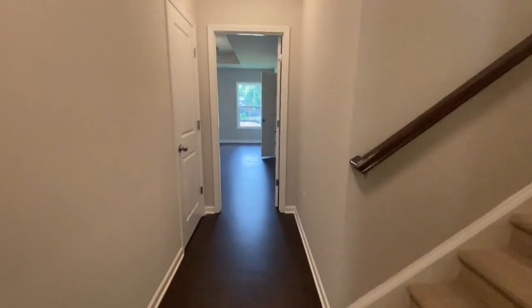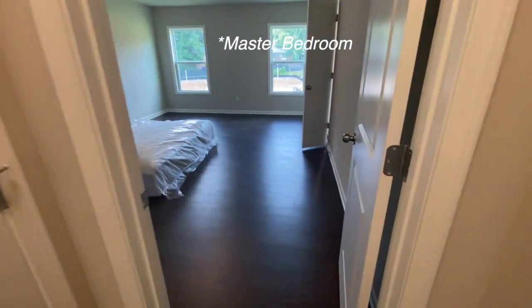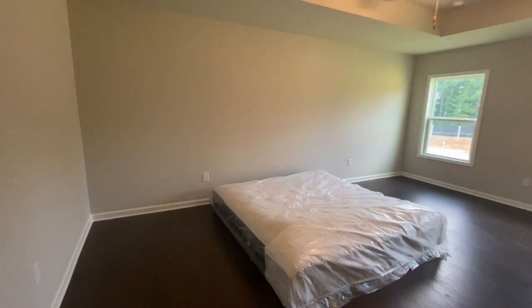Further down the hall we've got a linen closet and a guest bedroom, which already has our bed in it — though they delivered it without a base.